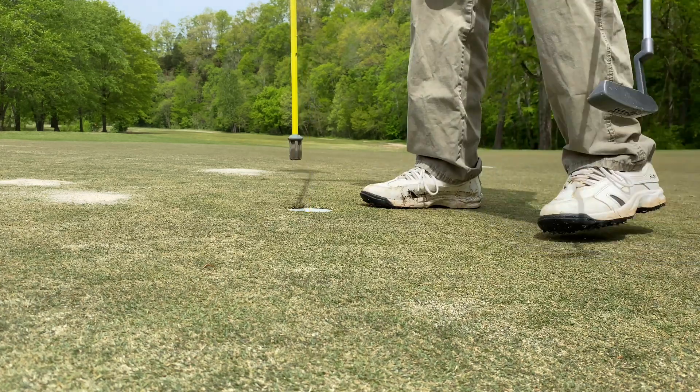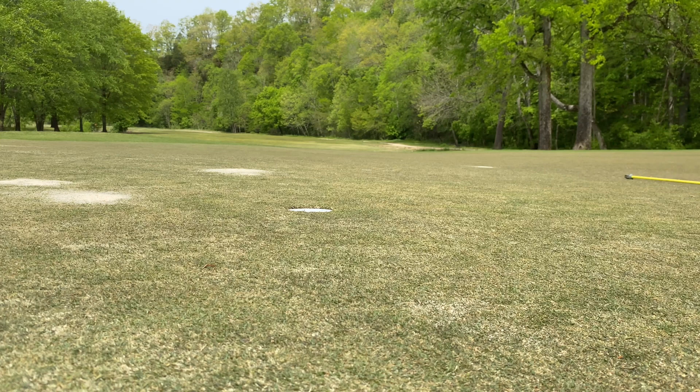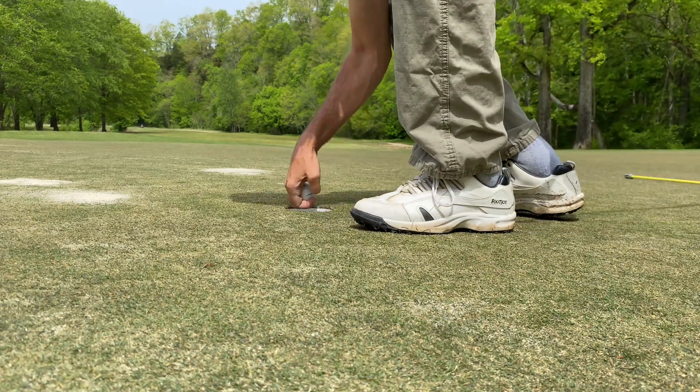They spend a lot of money on these greens — you're probably looking at about a $20,000 green right here, no doubt about it. We're putting from the right side. Looks like it's a pretty straight putt, maybe just a little bit of break. We got the par putt — nice, very nice!